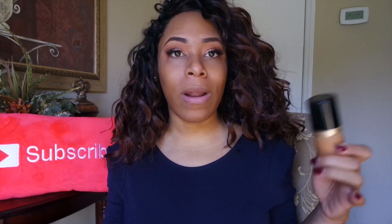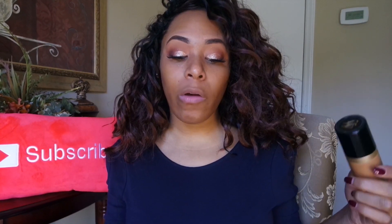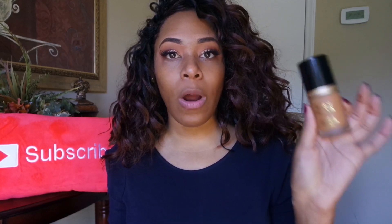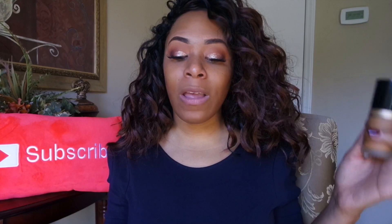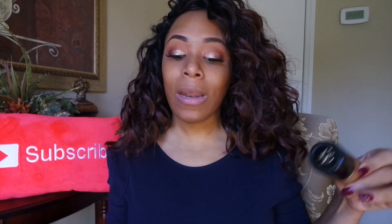It's a medium to full coverage foundation. I have the shade Brulee, it is $39, there are 35 shades, and there are 13 shades darker than Brulee. What it is: an oil-free foundation that masterfully diffuses the line between makeup and skin with coverage so undetectable that you'll think you were born this way.